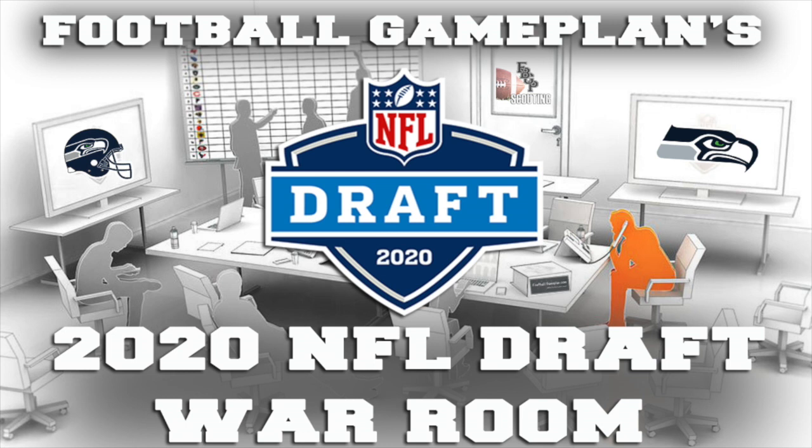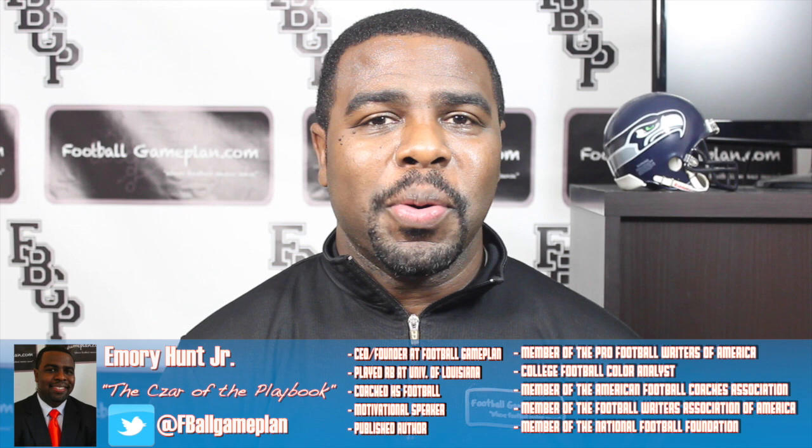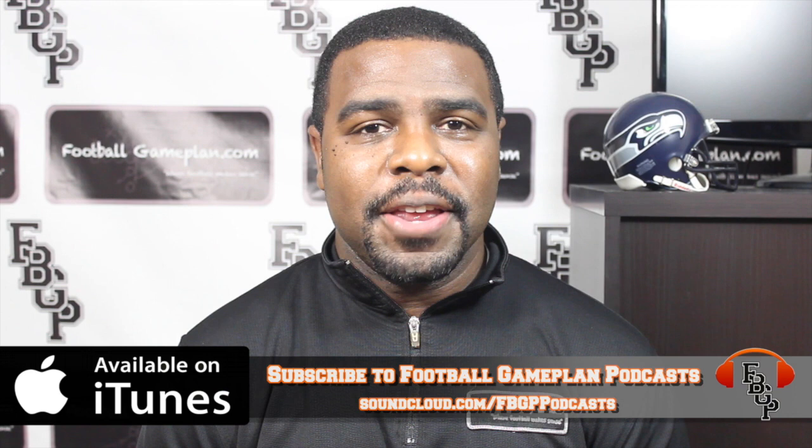Welcome to Football Game Plan, where football makes sense. I'm Emory Hunt, the czar of the playbook. Bringing you our Seattle Seahawks seven-round mock draft video. Before we get started, let's take a look at the mock draft rules.